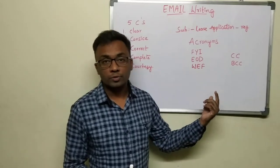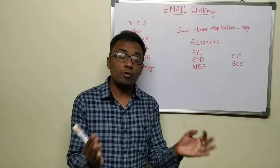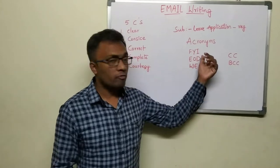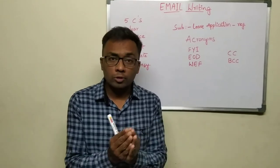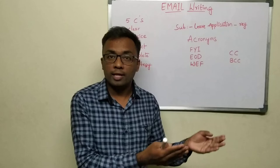Moving on to some other important terms. Especially for freshers, they should be familiar with the acronyms which are being used in emails, otherwise you cannot understand them. For example: FYI — for your information; EOD — end of the day; WEF — with effect from. So you should be familiar with what acronyms are currently being used in email writing.